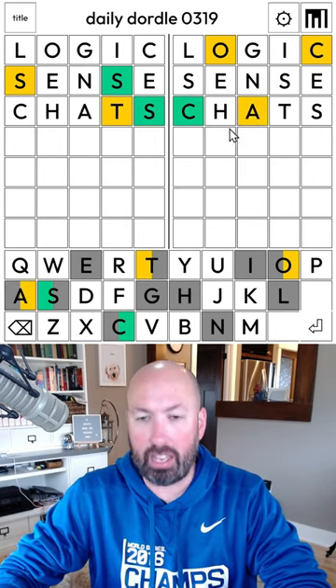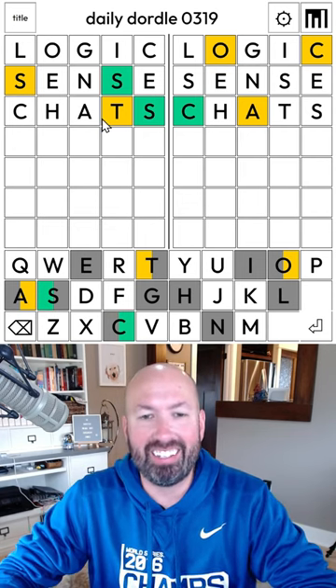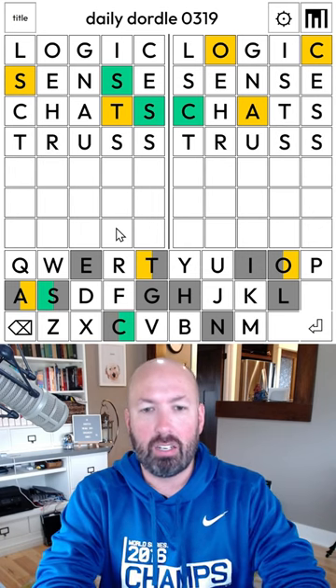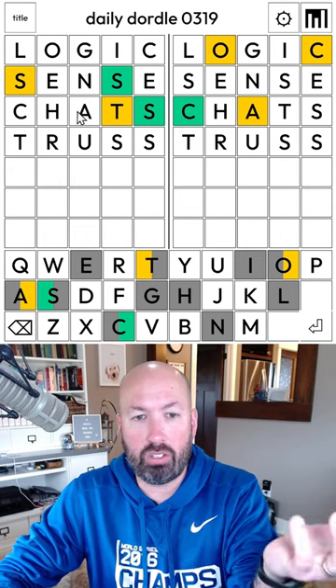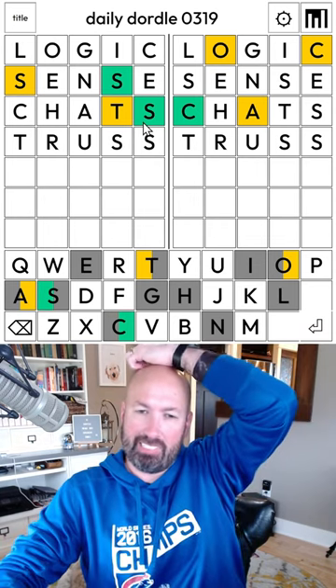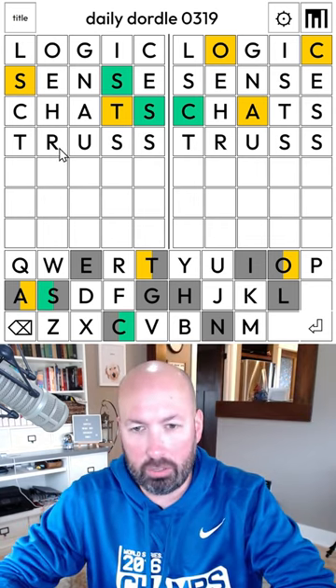Good, there is an A here, which is what I was hoping for on the left, actually. So it is double S there. T — it could be 'truss.' I was gonna say, it's gotta be a U, because there's no A, E, I, or O. Now, it could just be Y, but with the double S at the end, I feel like U is better. Truss is pretty good.